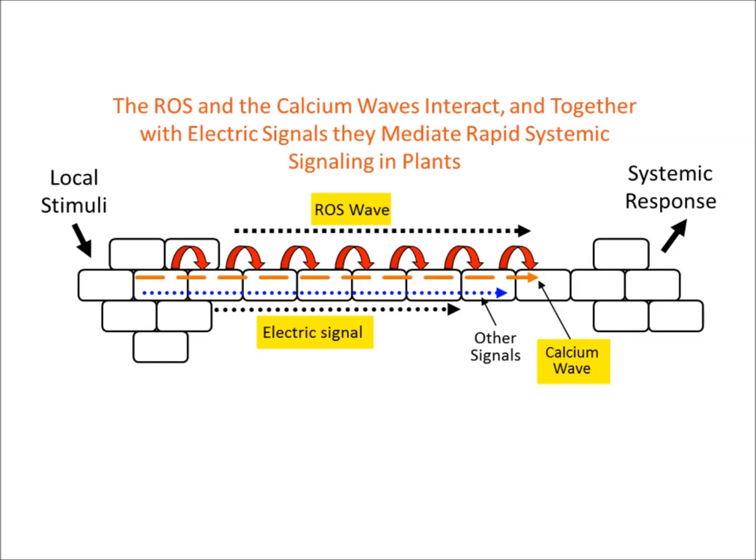In summary, ROS and calcium waves interact in plants, and together with electric signals they mediate rapid systemic signaling. It is also important to note that other signals — indicated by blue arrows — are likely involved and carry information about the specific type of stress triggering the pathway.